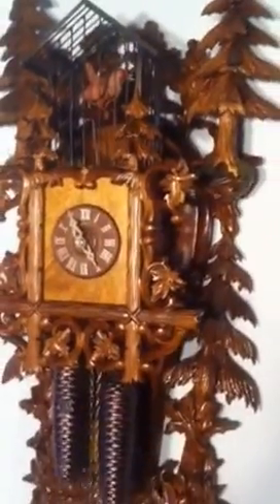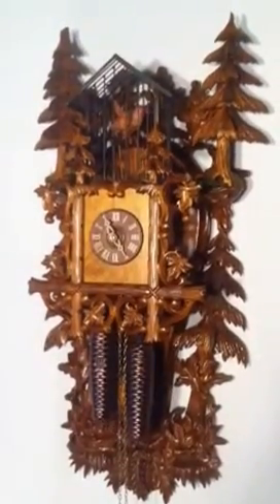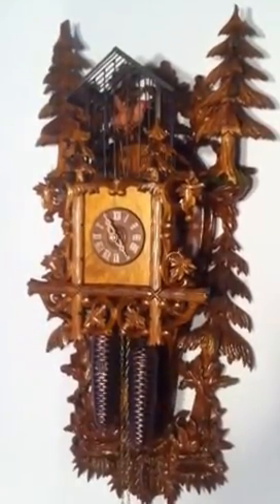This clock is 30 inches tall by 14 inches wide by 7 inches deep. It's an 8-day movement, uses the regula mechanism, or regulum as some people like to call it.